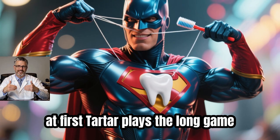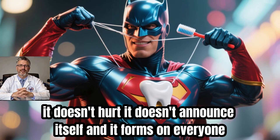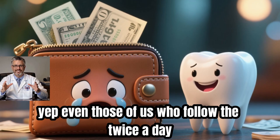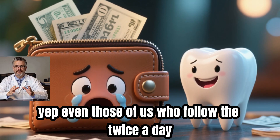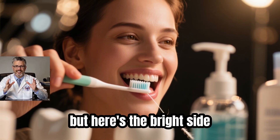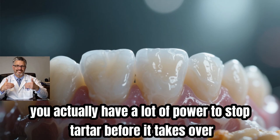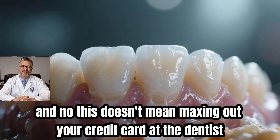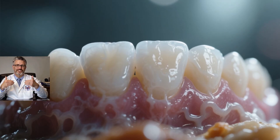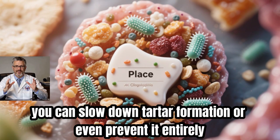At first, tartar plays the long game. It doesn't hurt, it doesn't announce itself, and it forms on everyone, no matter how religiously you brush. Even those of us who follow the twice-a-day, no-excuses rule aren't completely off the hook. But here's the bright side — you actually have a lot of power to stop tartar before it takes over, without maxing out your credit card at the dentist. With the right daily habits, you can slow down tartar formation or even prevent it entirely.